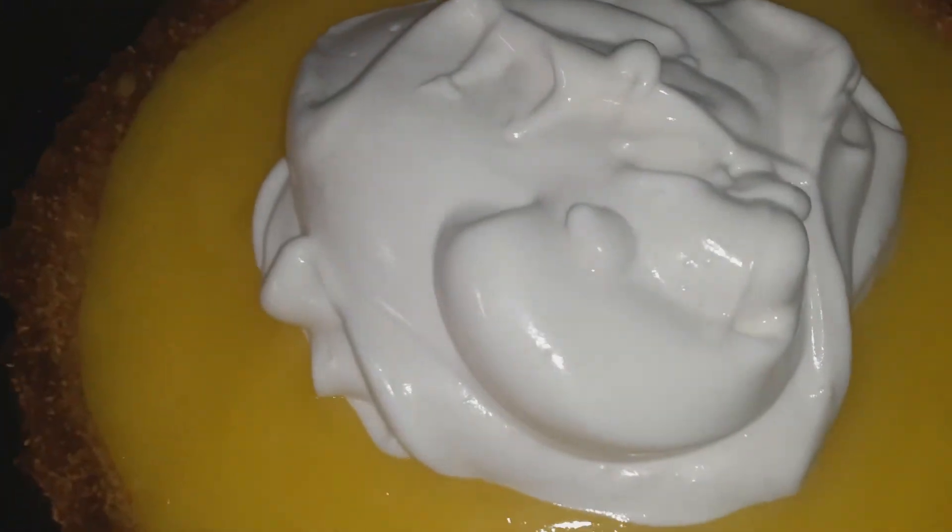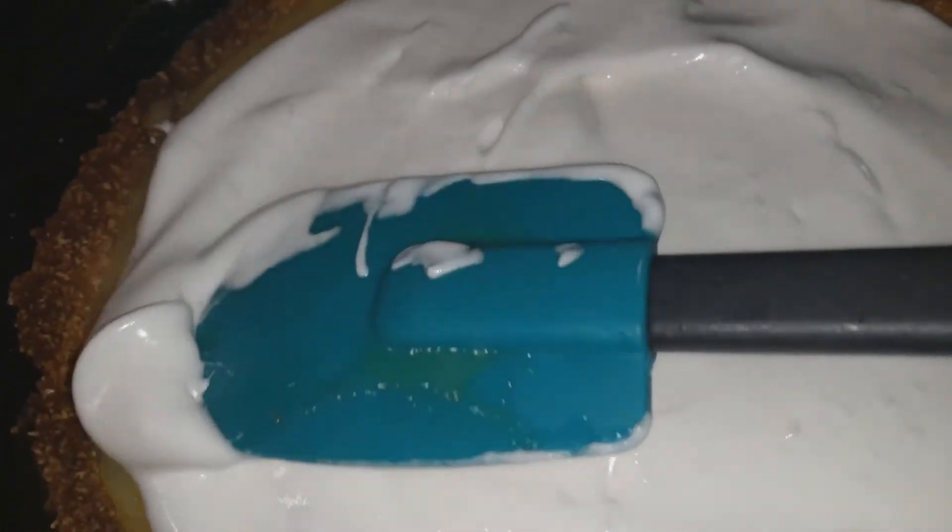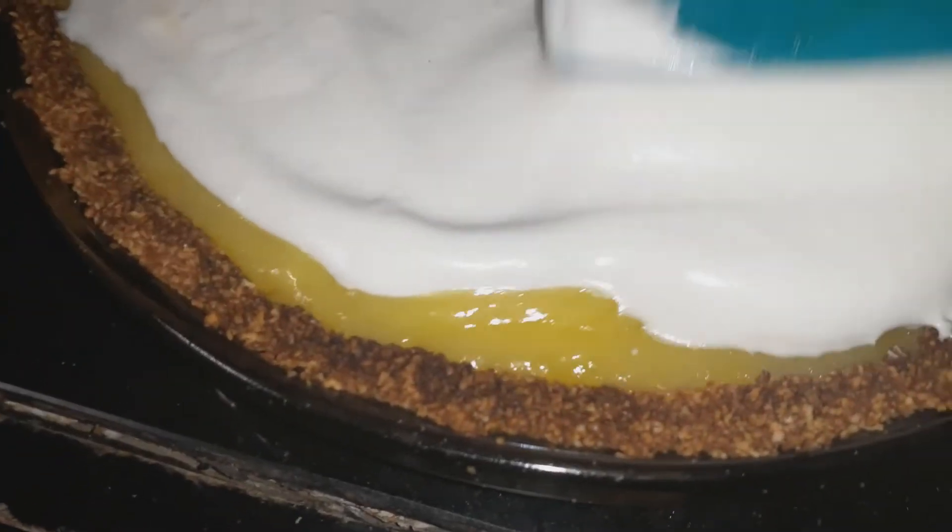I'm taking my lemon curd and putting it inside the pie shell — looks like I have just enough to fill it. I'm making sure it covers the whole pie shell from side to side. On top of this I'm adding my meringue, and I want to make sure it seals the edges — I mean that the meringue touches the pie crust so it seals the filling. I'm going to pop this in the oven to brown, and then the pie is done.